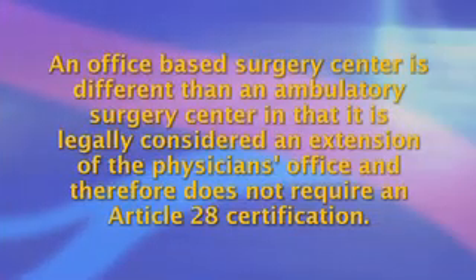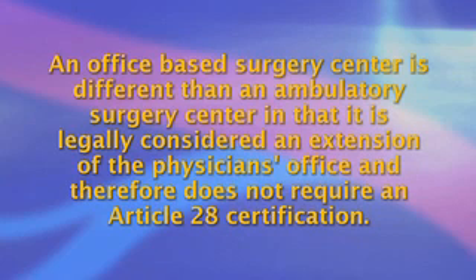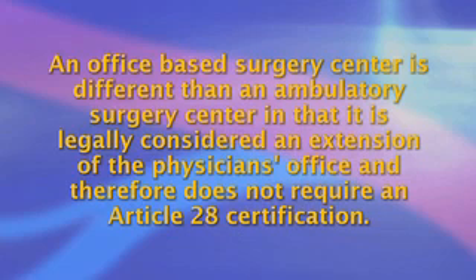First, an understanding of legal implications is paramount. An office-based surgery center is different than an ambulatory surgery center in that it is legally considered an extension of a physician's office and therefore does not require Article 28 certification. Existing statutes, rules, and regulations vary from state to state.